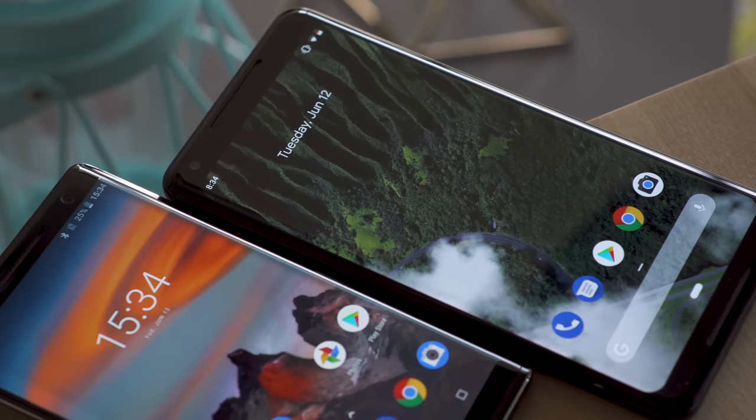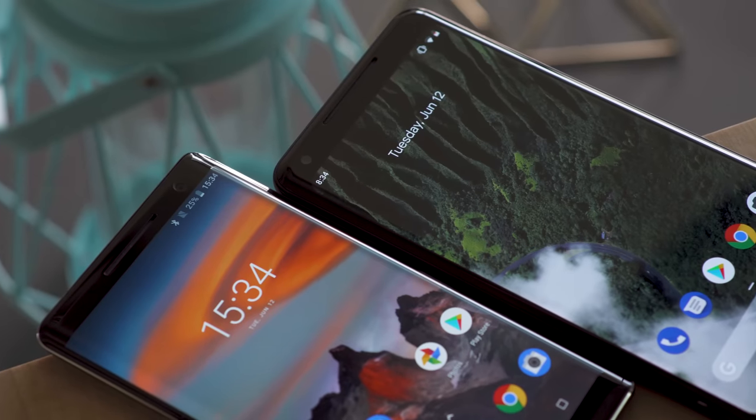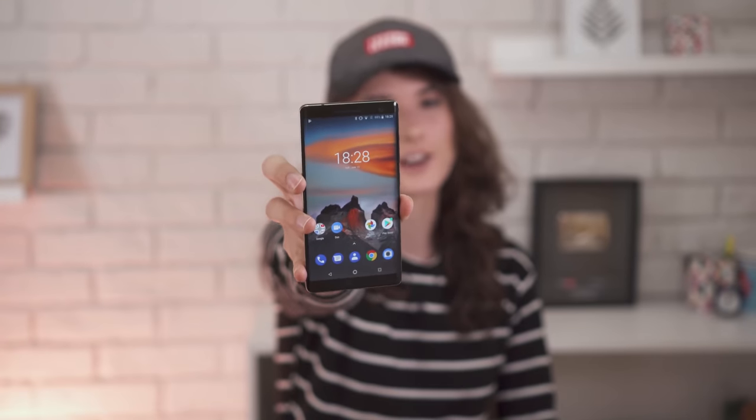Hey everyone, the Nokia 8 Sirocco is Nokia's newest flagship. It's pretty much the only stock Android flagship you'll find, aside from the Pixel 2 phones. But with its high price tag, does it offer enough to be worth getting? I'm Angie for GSM Arena, and this is our Nokia 8 Sirocco review.